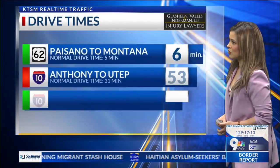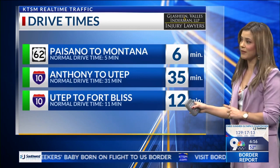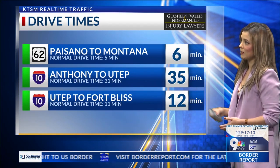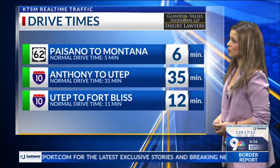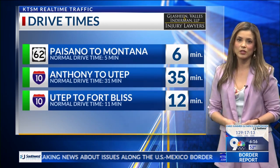Looking at other drive times: Anthony to UTEP, you're looking at 35 minutes now — it was just at 53 and red, but now it's at 35 because traffic is starting to move. Saddle to Montana, 6 minutes. UTEP to Fort Bliss, you're looking at 12 minutes as of right now this morning.